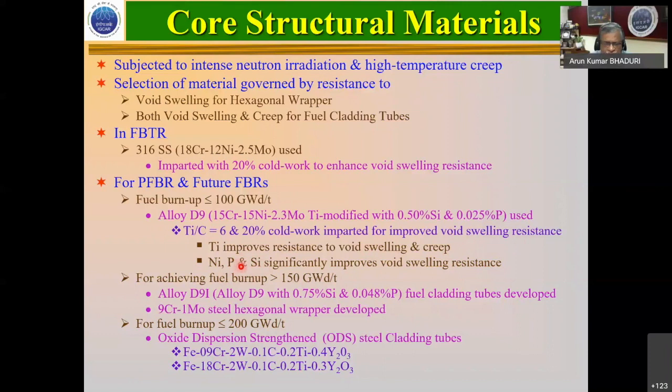Phosphorus and silicon are among the most difficult elements when it comes to welding — we will discuss that subsequently — but they improve void swelling resistance. For further achieving higher burn-up, we came up with an improved version by increasing silicon and phosphorus content, making it a nightmare for welding, and we have done that. We subsequently switch to a 9-chrome steel hexagonal wrapper because of its very low swelling capacity, being body-centered cubic. And finally, we aim to go up to about 200 gigawatt-days per tonne with oxide dispersion strengthened steels using a 9-chrome-2-tungsten yttria-stabilized steel.